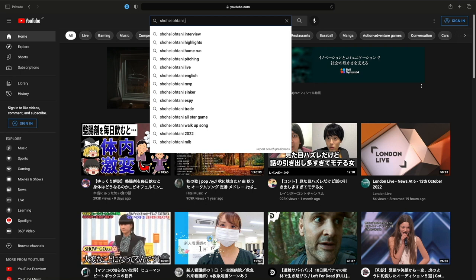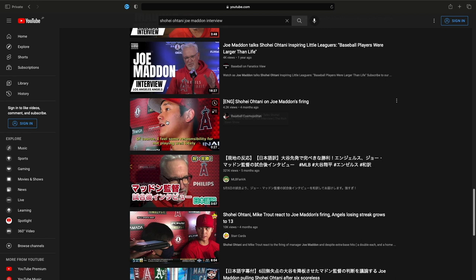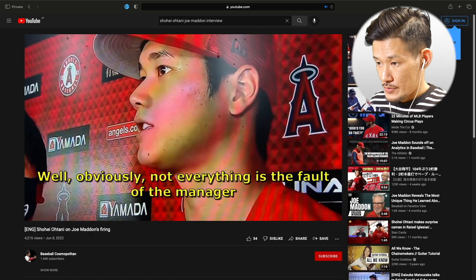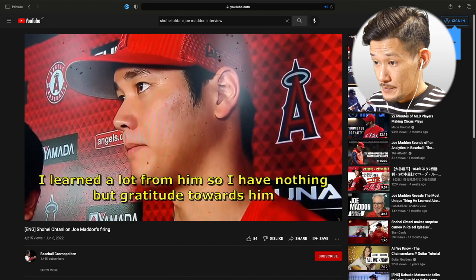I like him so much. So let's find his interview. I'll pick this one. Just watch how I imitate Shohei Otani. What I did was just listen to what he says and repeat what I hear as correctly as possible.